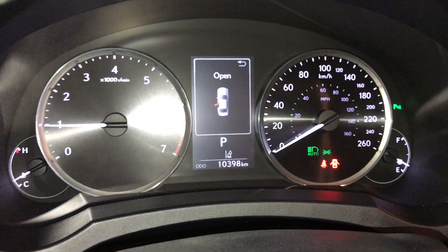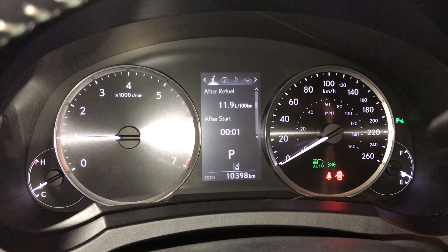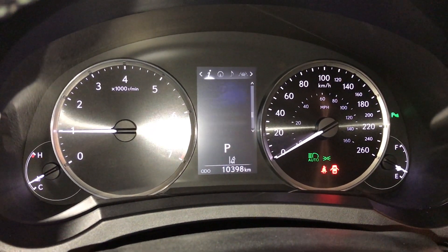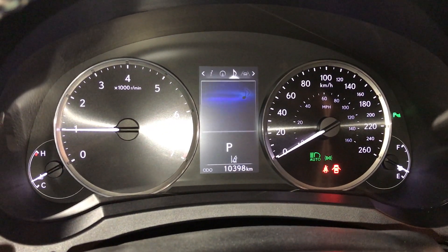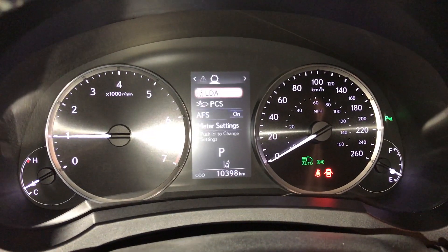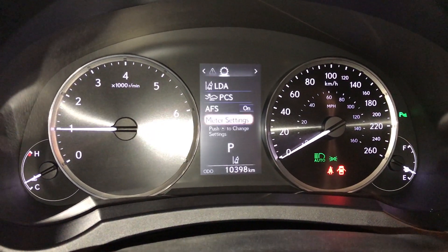These buttons control information on the dash — kilometers till empty, eco indicator, tire pressure monitoring, sway warning. You can check out your compass, audio, cruise, messages, vehicle settings, pre-collision system, and adaptive front lighting system.